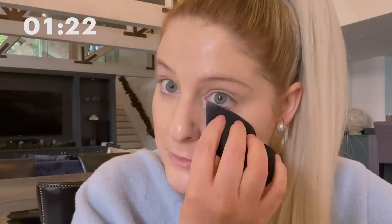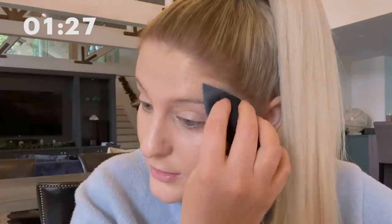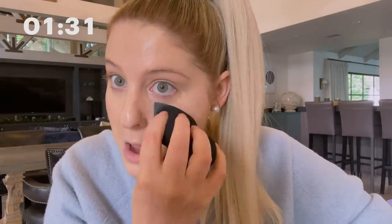I saw Megan Thee Stallion do one of these, and she didn't do any concealer, and I was like, maybe that's my issue. Maybe I don't need concealer under my eyes. So I just put a little extra right up in here. Don't get makeup on your pearls now, girls.